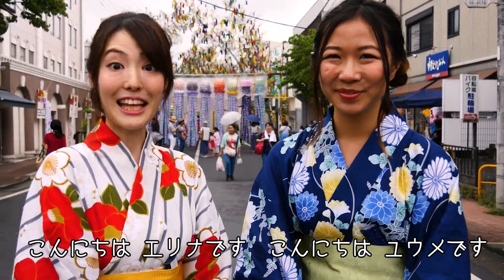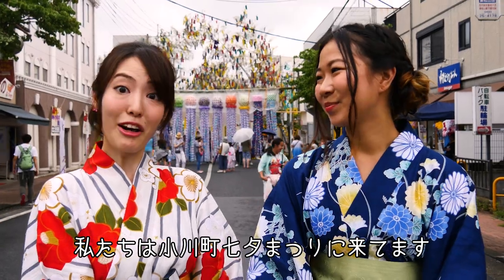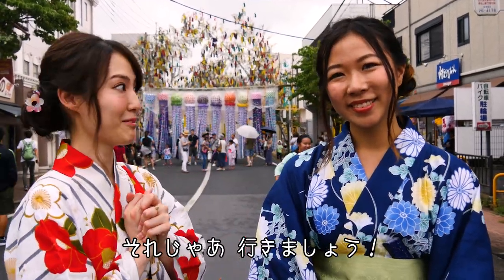Hello everyone, my name is Yume. And I'm Emina. We are at Ogawa Machi Tanamata Matsuri. So let's explore this Matsuri together. Let's go.